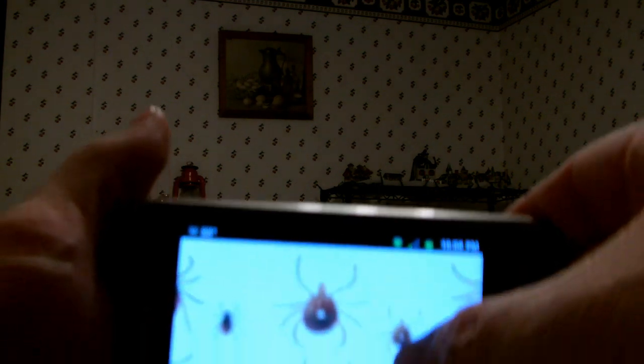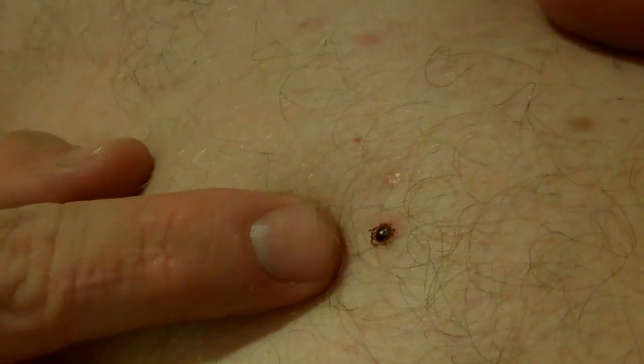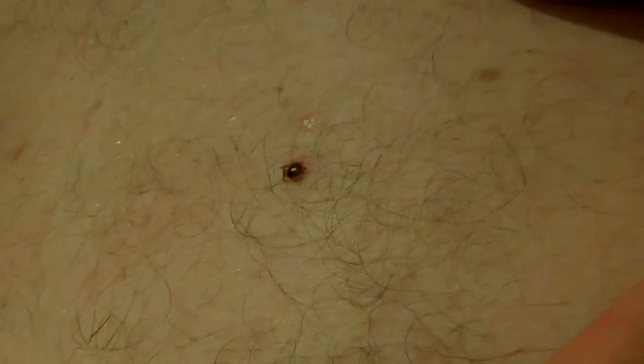Anyway, it looks like that is a female lone star tick, and that's what we have here. I'll try to show you — it's on my chest. I went out hiking in the woods a little bit earlier.